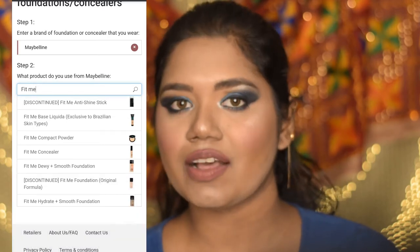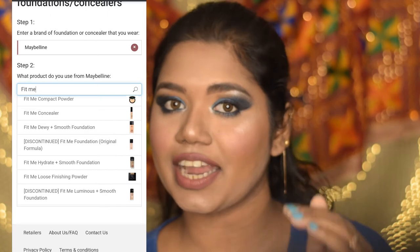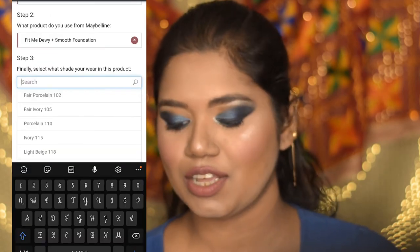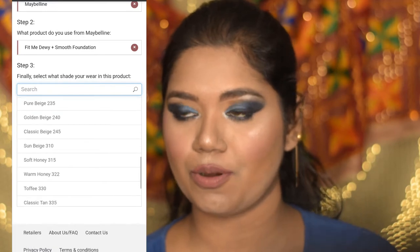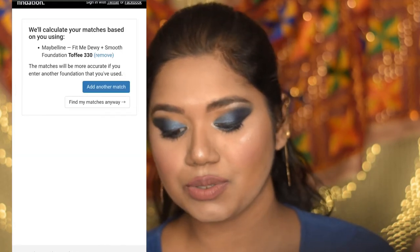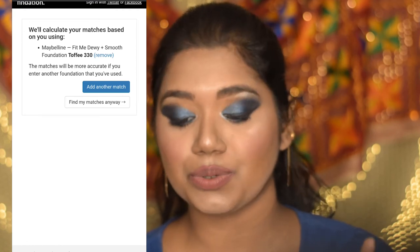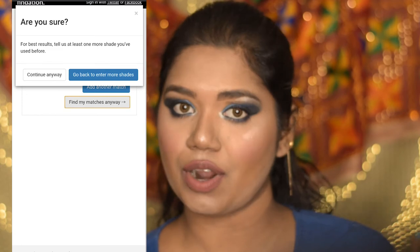Now that you've selected the product, they will give you options for which shade you are using. I'm going to select 330, which is Toffee — the shade I'm already using for my skin tone. Right after you select that, it will take you to this page. Here you can add more foundations if you have any others in your perfect shade.